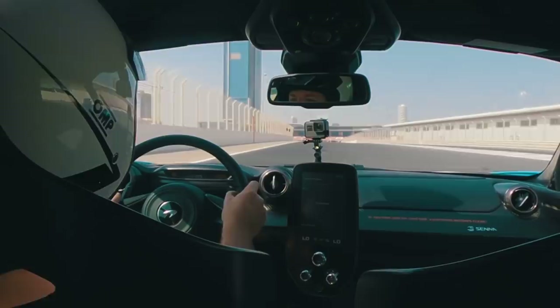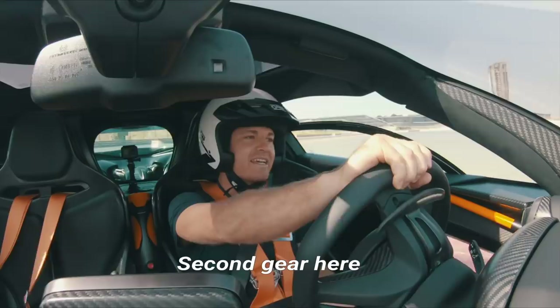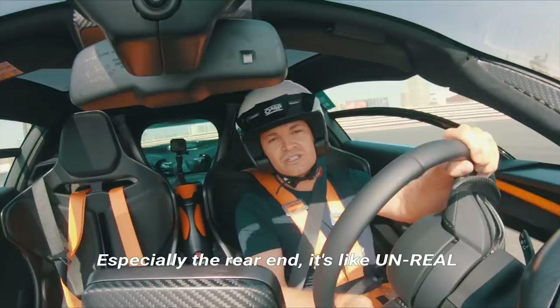Massive late braking there — that's just the epic grip in the braking where you can feel the whole downforce. Unbelievable. It's a race car, it's not even a road car. So much grip, especially on the rear end — like unreal. Can you hear that over the curves in the smallest corners of the track?